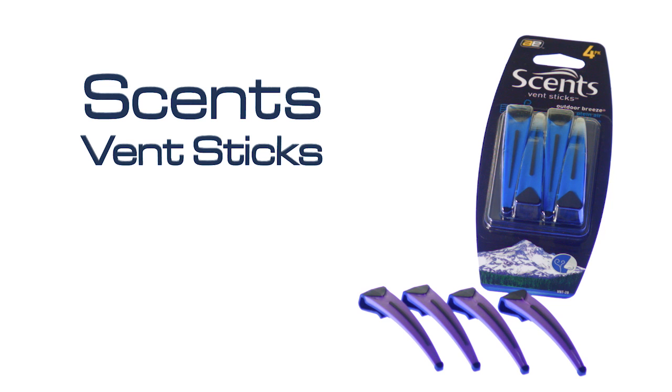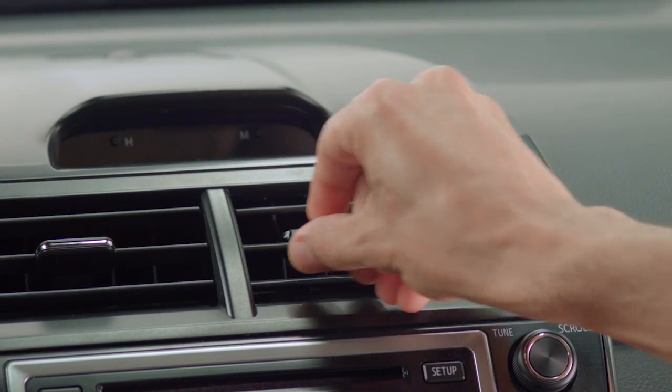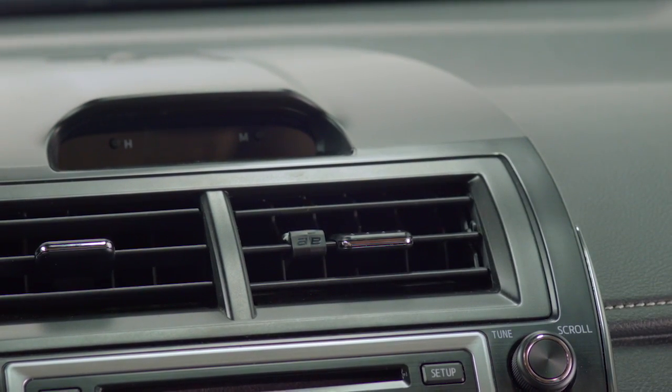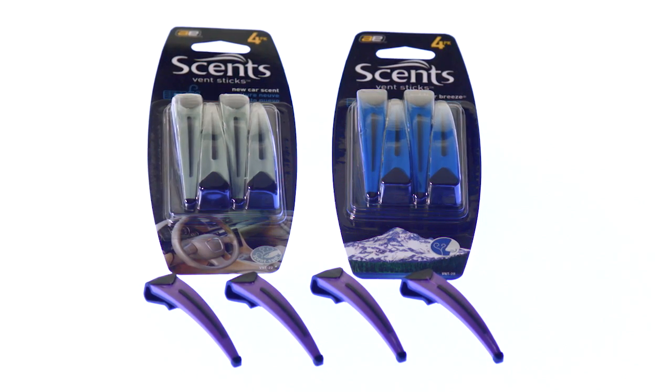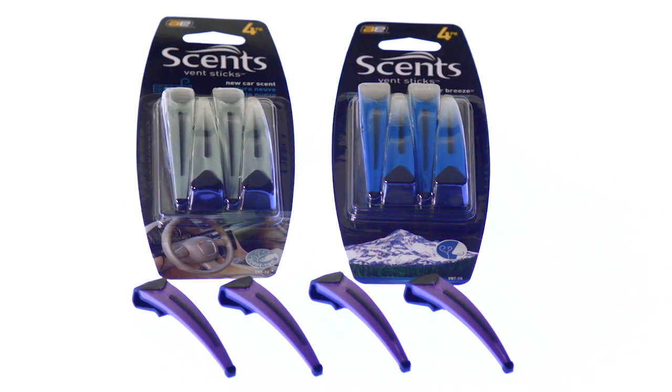Scents Vent Fresh Scented Sticks discreetly blend into the car interior. Slip one into the air vent louvers of your car or truck to circulate fragrance throughout the vehicle. The 4-Pack is a great deal and gives you the ability to increase fragrance level by using more than one at a time.